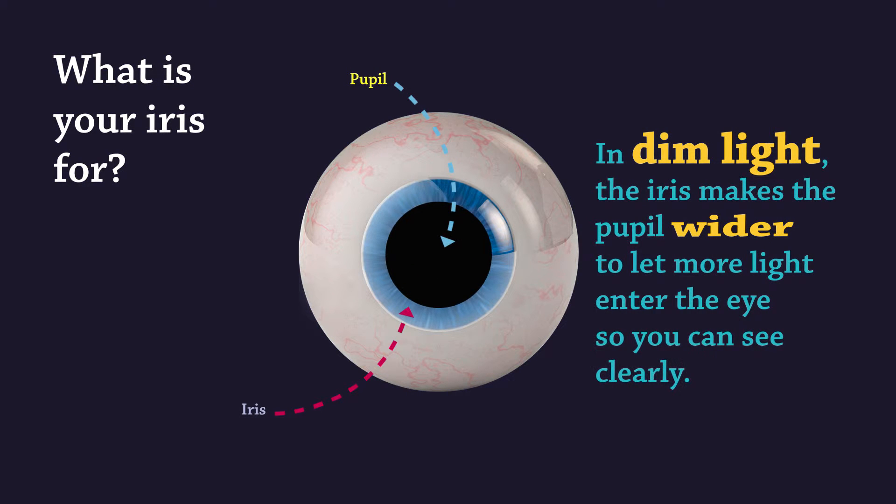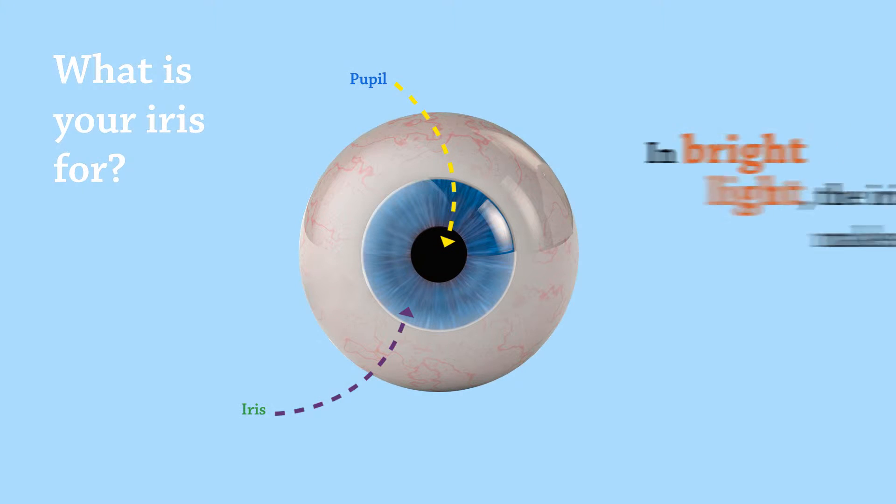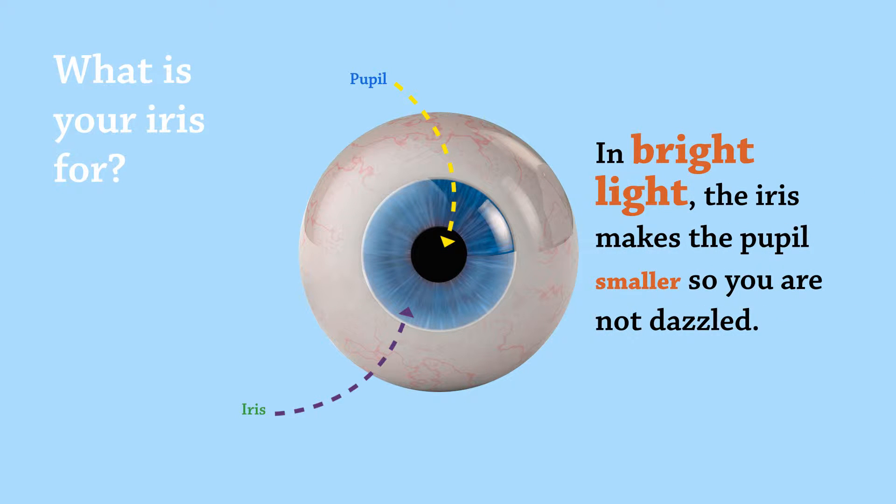What is your iris for? In dim light, the iris makes the pupil wider to let more light enter the eye so you can see clearly. In bright light, the iris makes the pupil smaller so you are not dazzled.